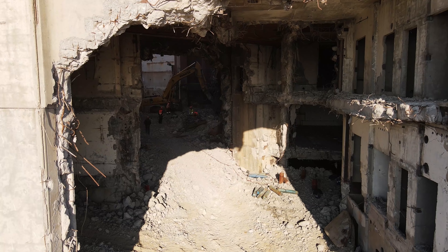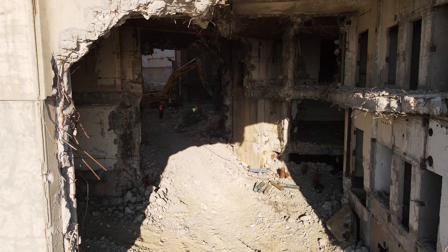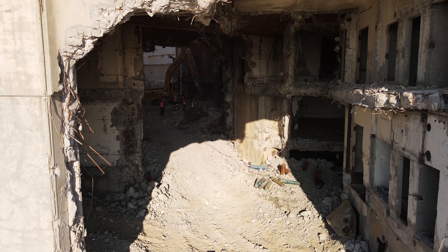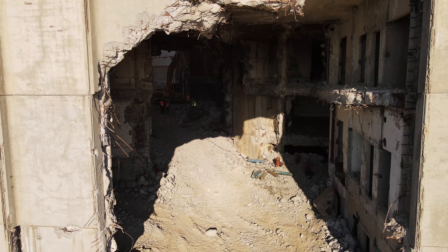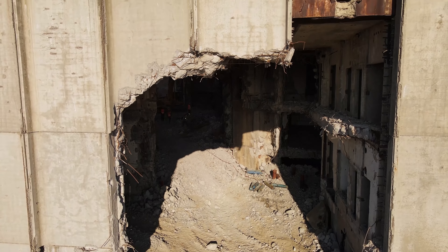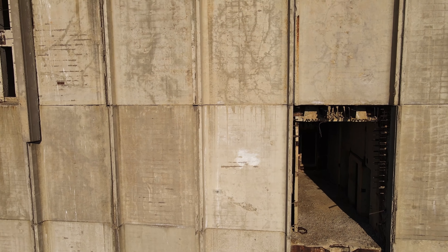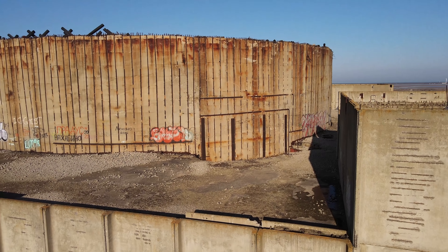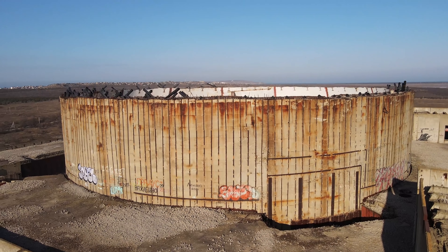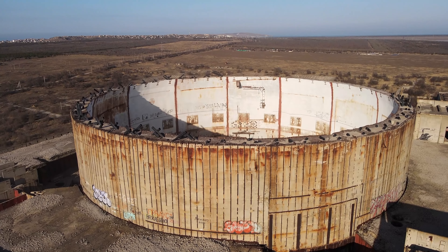От взрывных работ отказались сразу. Фирма, которая здесь работает, берёт, так сказать, натурой — всё что она здесь раздолбает и разрежет: металл, щебень — всё это будет её. Пока, как заявляют представители фирмы, они работают себе в убыток, потому что только-только начали — техники приличное количество работает внутри здания.